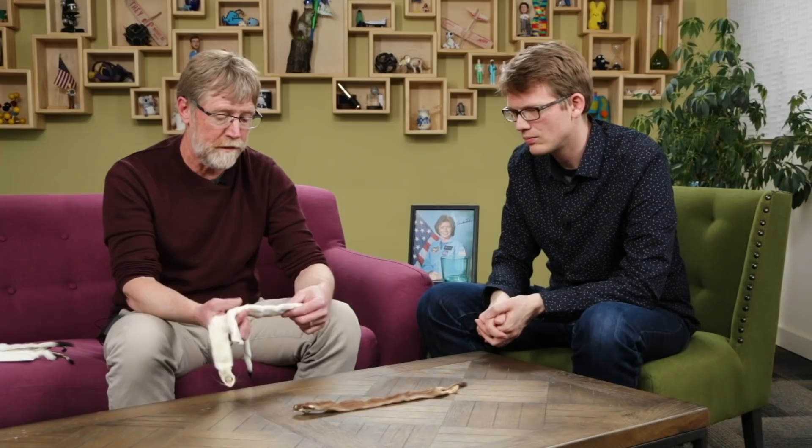Do owls do this? No. Ptarmigan do though — several species of ptarmigan do. So in the summertime they're brown, the day length starts to shorten, and as it does, they start to molt. This one is mostly molted. For weasels, the white comes up from the bottom — you can see this one still has just a little bit of brown left.